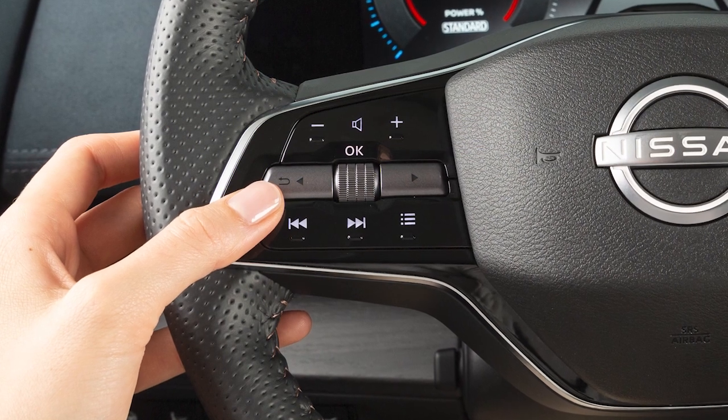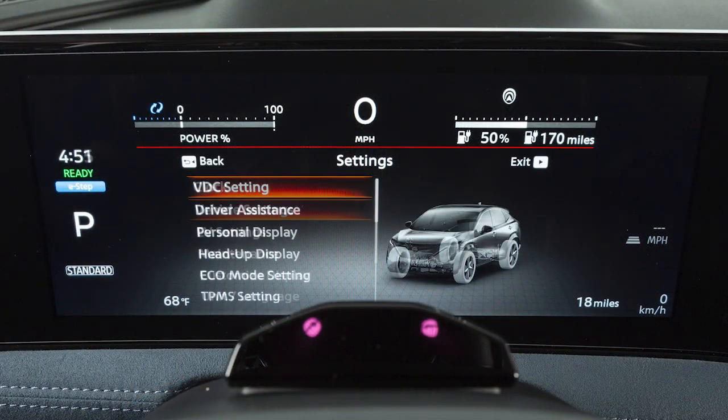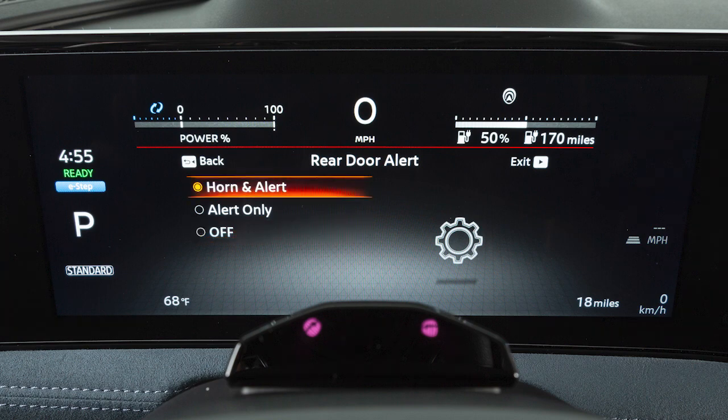To enable or disable the system, use these controls to select Settings, Vehicle Settings, Rear Door Alert, then select an option to change a setting or turn the system off. When the system is enabled,